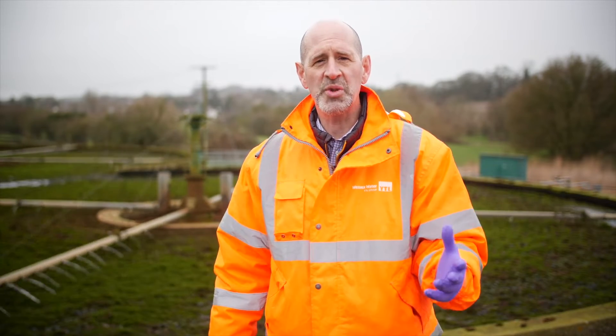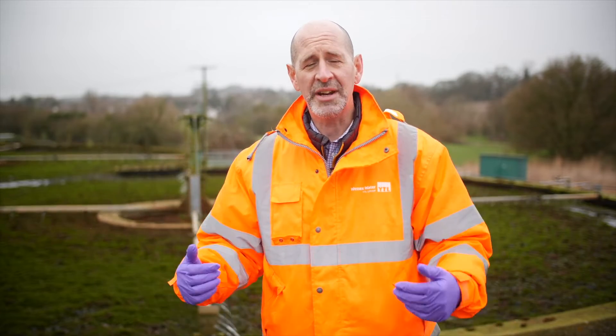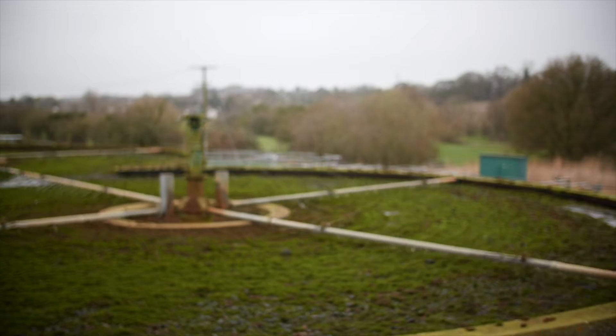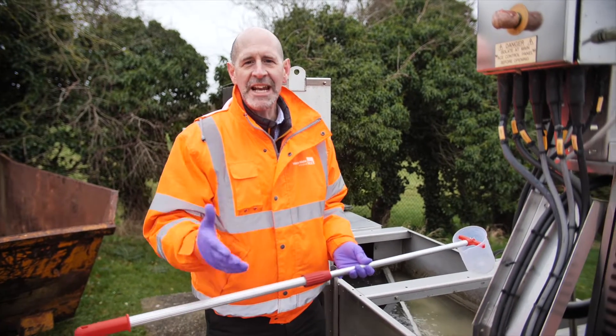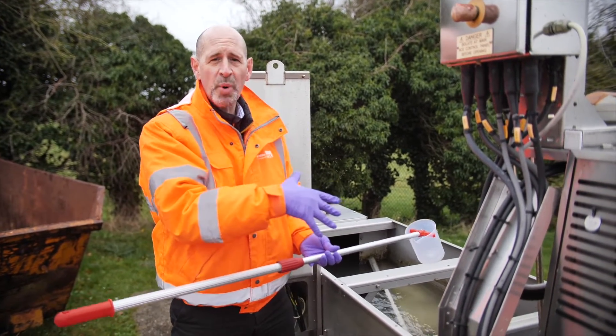The media tells you this is raw sewage being dumped — that sounds horrific. So I thought I'd come along and see what it looks like. We're here at the inlet to the water recycling centre, where all the sewers are connected to this point.